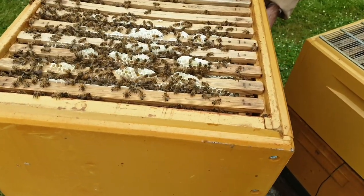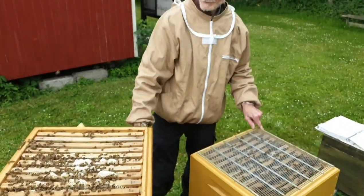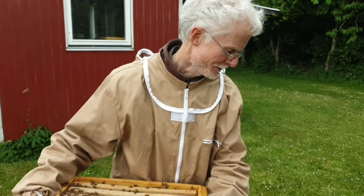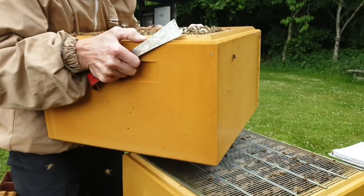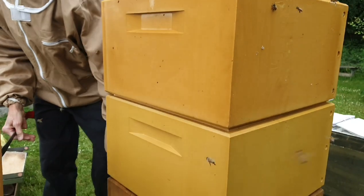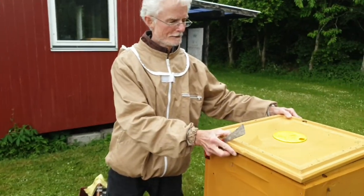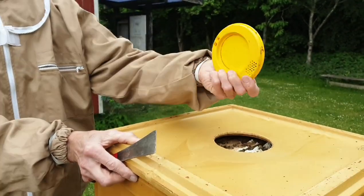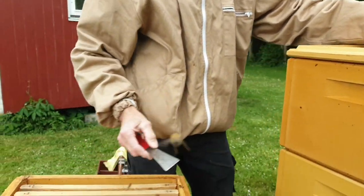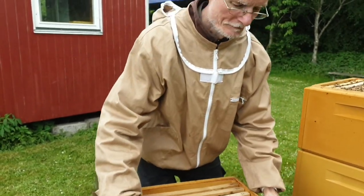Der er en, der har fanget mit hår – det er vist en af de dage, hvor man skulle have haft sløret på. Bitømmeren – når jeg sætter den på torsdag – så er det den lette kasse, der skal heroppe, med de 5-10 kg i. Og så den her skal ovenpå. Så forestiller vi os, at det her var honningkassen: bitømmeren kommer på her, med udgangen ned til flyvespalten. Og så vil den anden kasse komme ovenpå. Desværre er det den tunge, der skal op på torsdag.